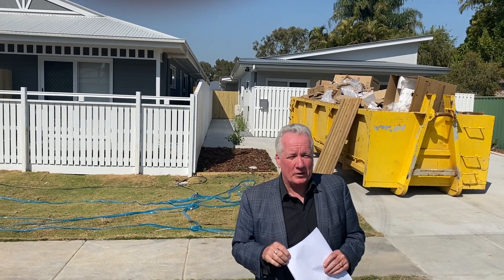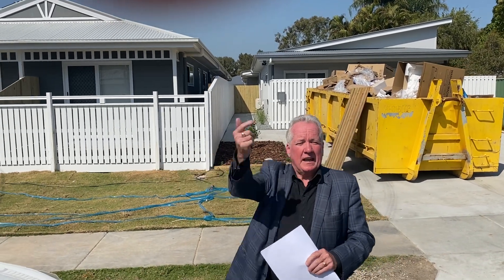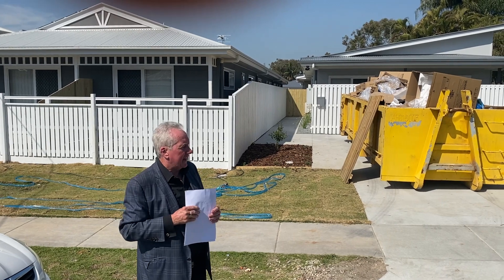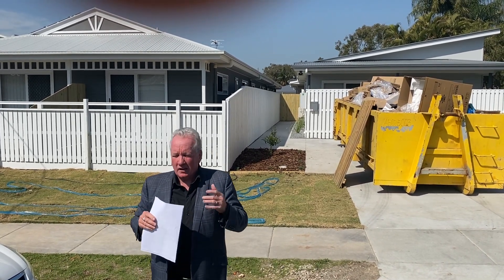These two rooming houses were built in the last 12 months. In very simple terms, two rooming houses — five bedrooms on this one and five bedrooms on this one — giving us 10 rooms in total, being handed over tomorrow.